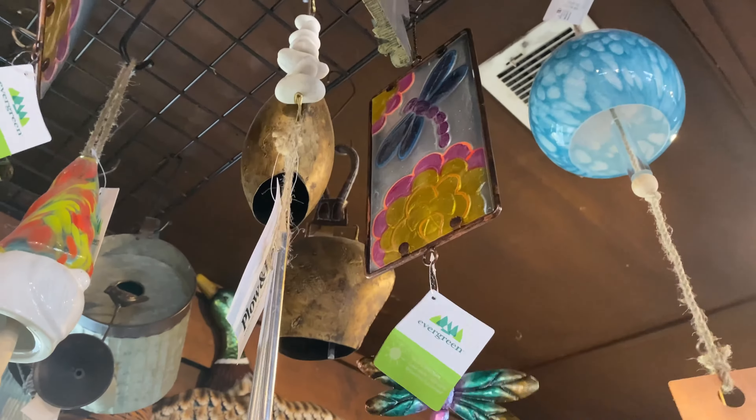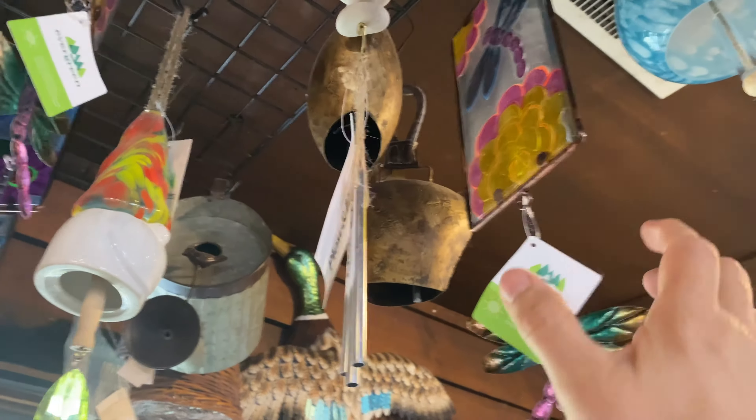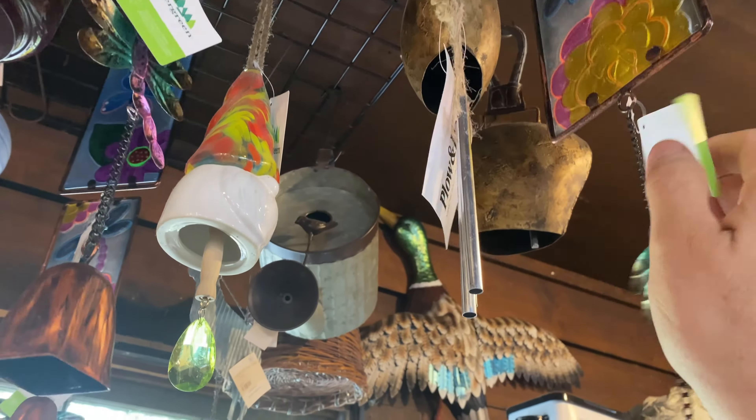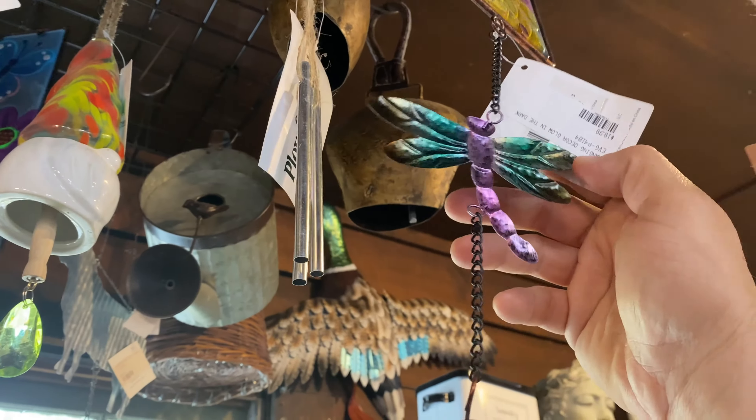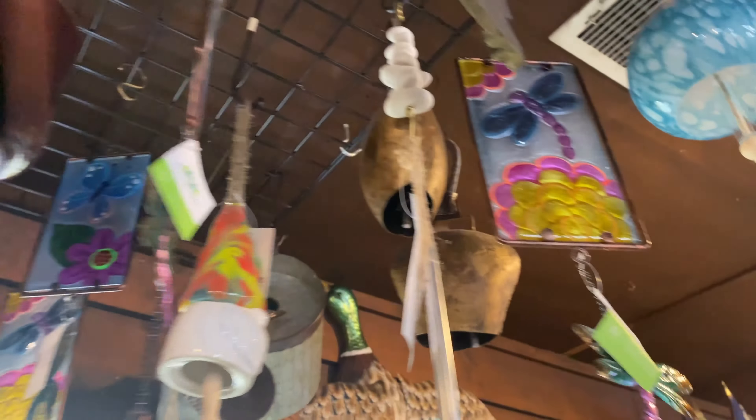This is a glow-in-the-dark hanging wind chime, $34.99. It was made by Evergreen. It was already $19.99 — this was $19.99. I got a bunch of them.